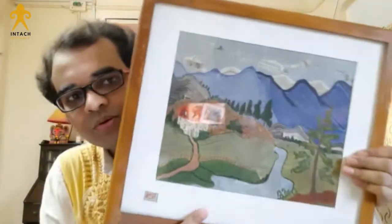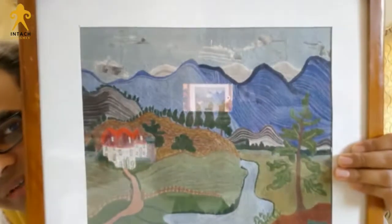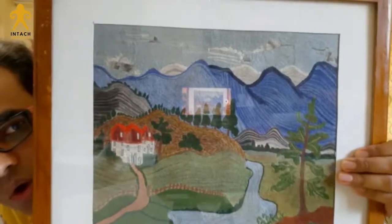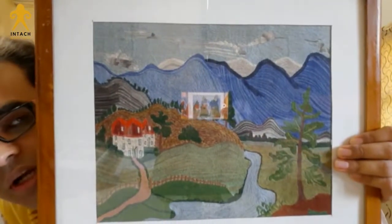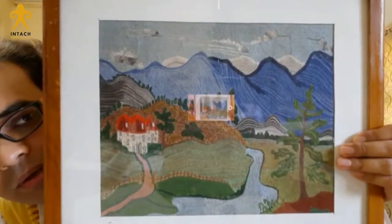I am going to show you works which are almost 60 or 70 years old. We all know that Kanta Stitch is a conventional and traditional form of embroidery which originated and flourished in Bengal. But interestingly, the works I am going to show you are completely different from Kanta Stitch. She used Kashmiri Stitch, Satin Stitch, and Chain Stitch while developing these works.